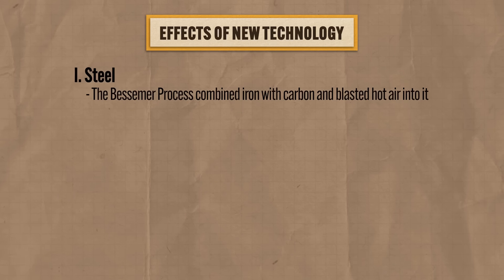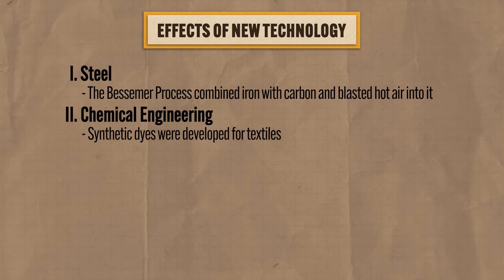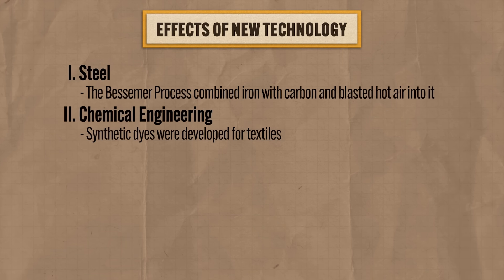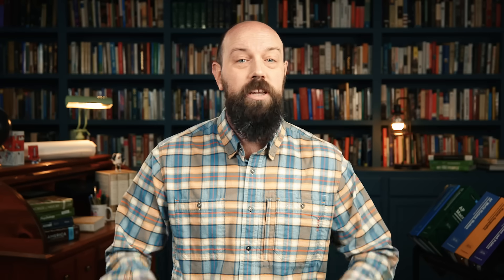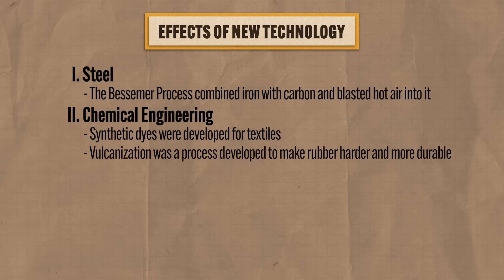The second technology characterizing the second Industrial Revolution was chemical engineering. Chemical engineers developed synthetic dyes for textiles, which were far cheaper than the organic dyes used in the first revolution. Additionally, industrialists during this period were all about rubber, and a process called vulcanization was developed that made rubber harder and more durable. Rubber was widely used in factories to make belts for machines, and later it would be used to make tires for automobiles.